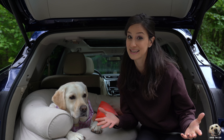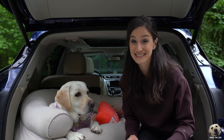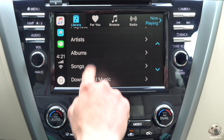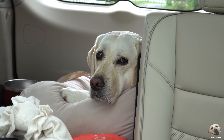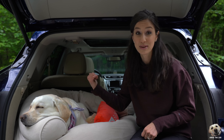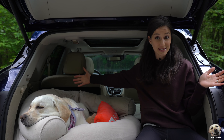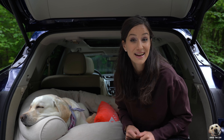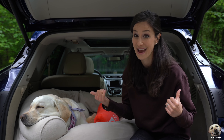One: the seats — pretty obvious by now, but these are seriously lux. Two: smartphone integration — it really elevates the infotainment setup. Three: the overall quiet interior space. Four: this spacious rear — even with the second row seat up, I can get her bed in vertically and still have extra space on the side. And five: I love the light color carpet on the sides — much harder to see dog hair back here.